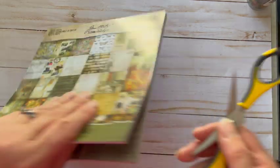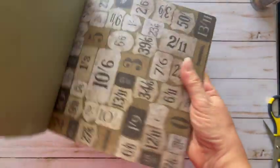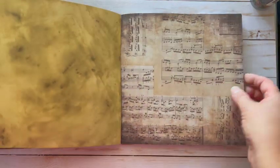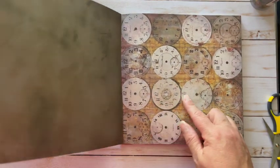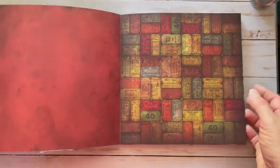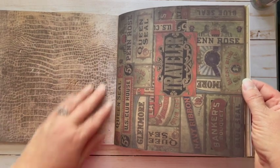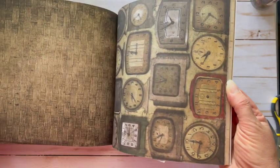This one is called Collage — these are eight by eight papers, 36 pages in this one as well, also $5.99. Let's check this one out. Oh, love the music theme — that'll make a great backdrop. Bingo pages, clock faces — I have a stamp coming with a clock. Oh, this is nice. Some cool texture like alligator, darker, basket weave.